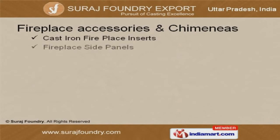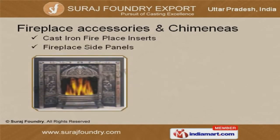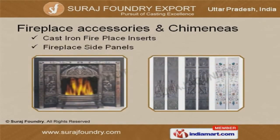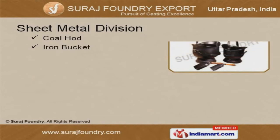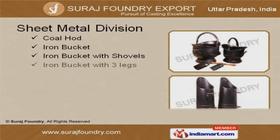We are known in the industry as the manufacturer of fireplace accessories and chimneys. Along with that, we offer a sheet metal division that is highly efficient.